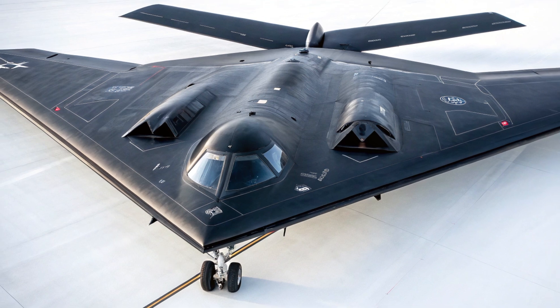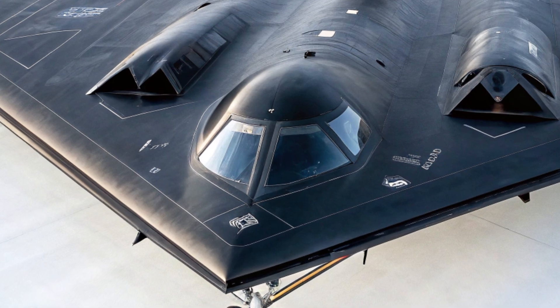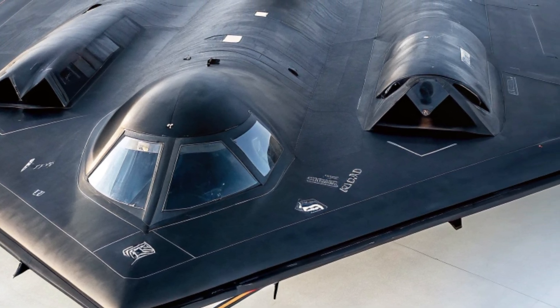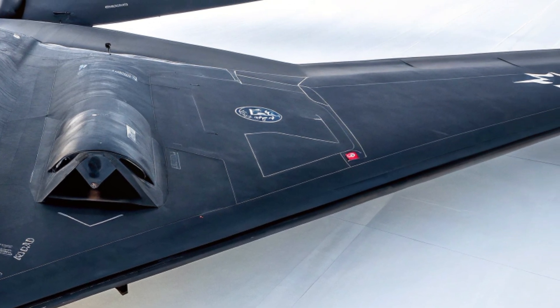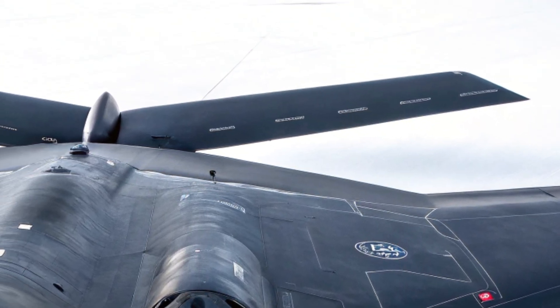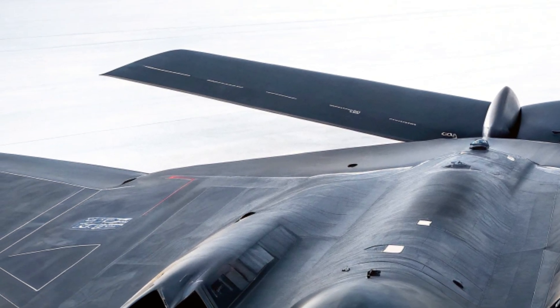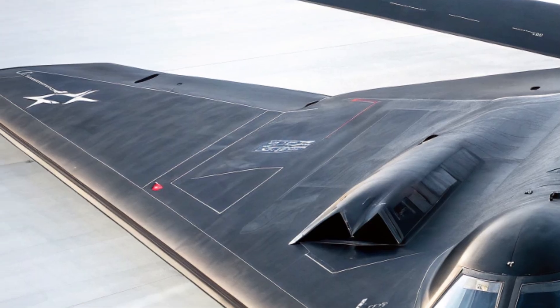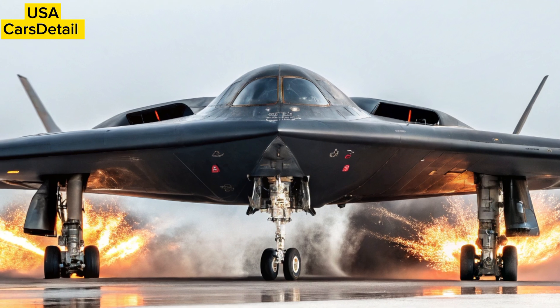Welcome back to my channel USA Cars Detail. The 2025 USA B-2 Bomber remains one of the most iconic symbols of American air power, blending stealth technology with devastating payload capabilities. Even decades after its introduction, the B-2 Spirit continues to evolve, proving that it's not just a relic of the Cold War but a backbone of modern strategic deterrence. Let's dive into what makes the 2025 version stand out.